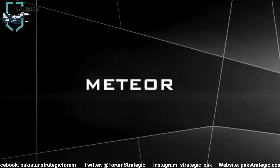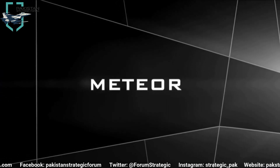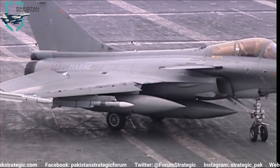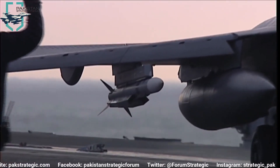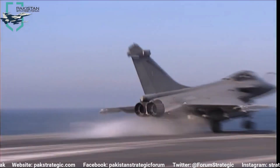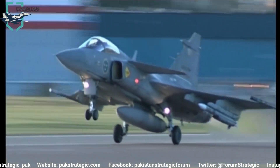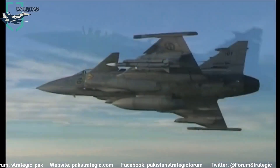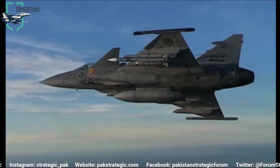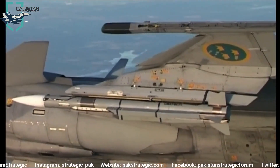Let's look at the Meteor first. Meteor is an actively guided BVRAAM developed by MBDA, which is a joint venture of six European countries including the UK, France, Italy, Spain, Germany, and Sweden. It is 3.6 meters long and has a max speed of Mach 4. It has a two-way data link and an onboard terminal phase AESA seeker, which is very resistant to electronic attacks. It has a realistic max range of 150 kilometers.